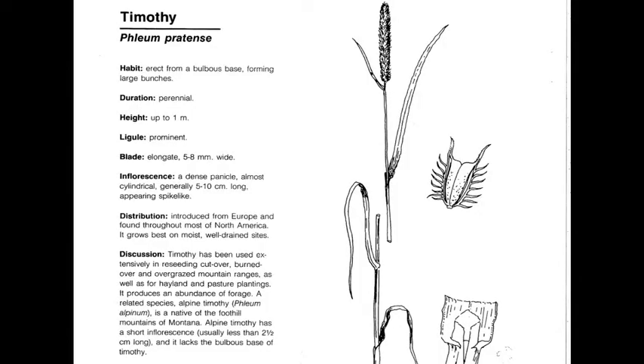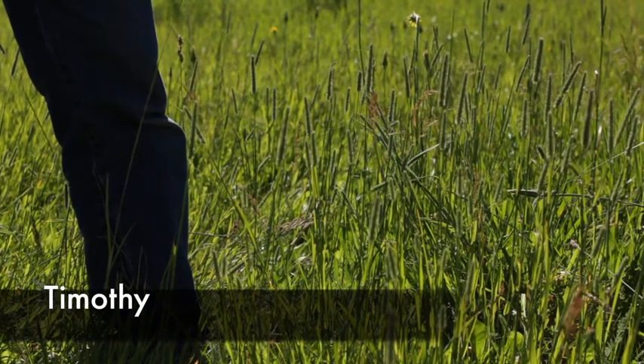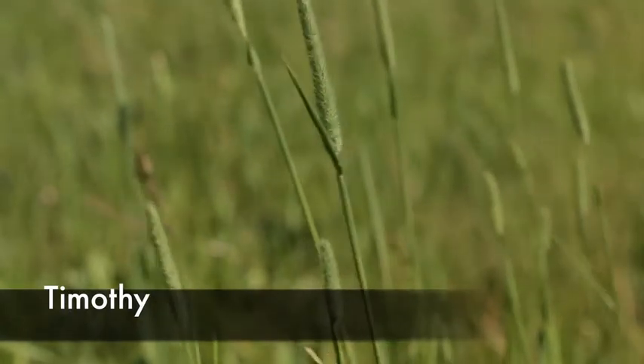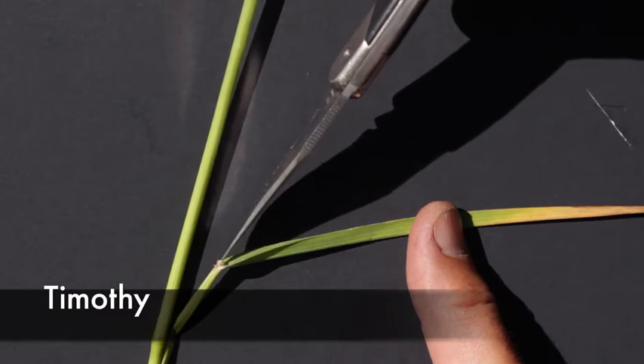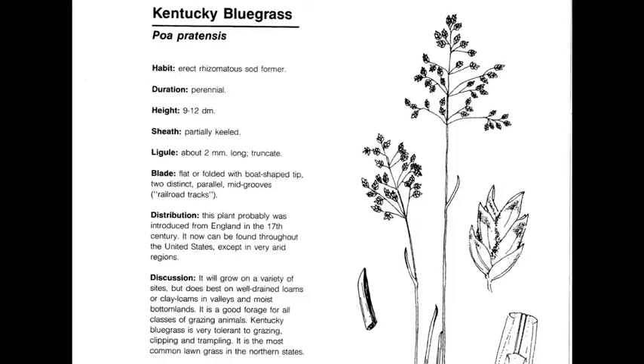Timothy, or Phleum pratense, is a perennial, introduced, cool-season invader. It has a very dense panicle that looks like a spike, but it's very cylindrical and round. If you look at the individual seeds, they look like little devil horns, and the plant also has a very prominent ligule in the collar region. The plant typically grows in a mat. It's usually planted to stabilize soils, so it's used everywhere. You can see by the cylindrical appearance it has a very characteristic seed head, and is often used as horse hay.